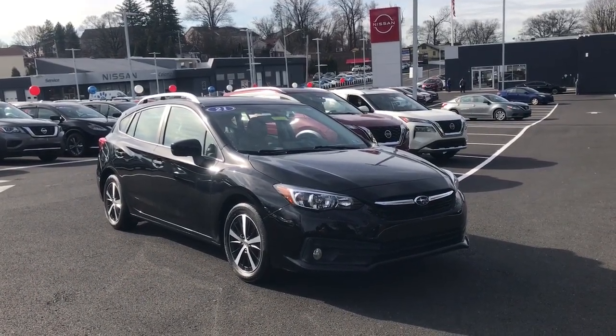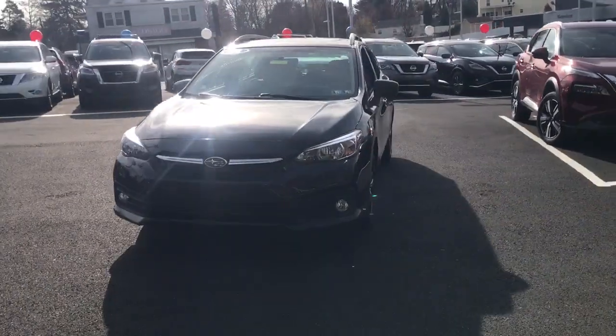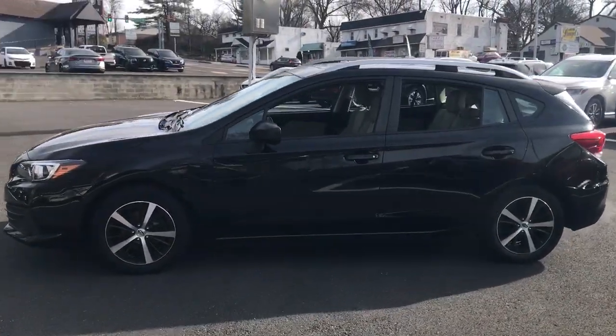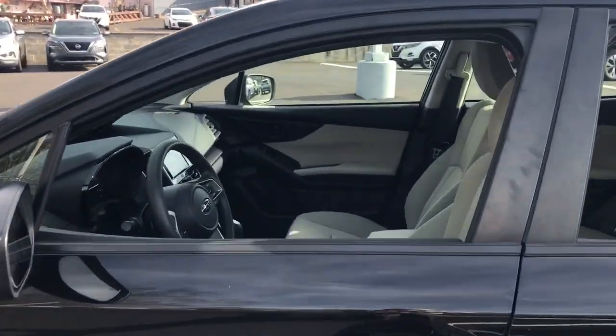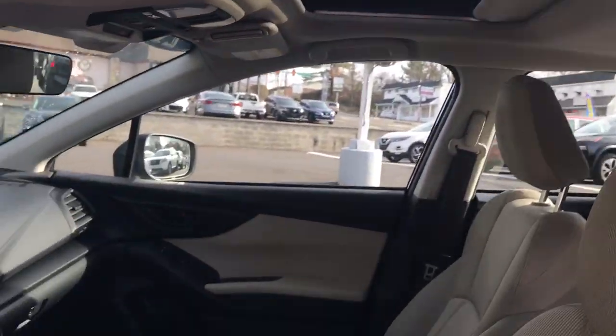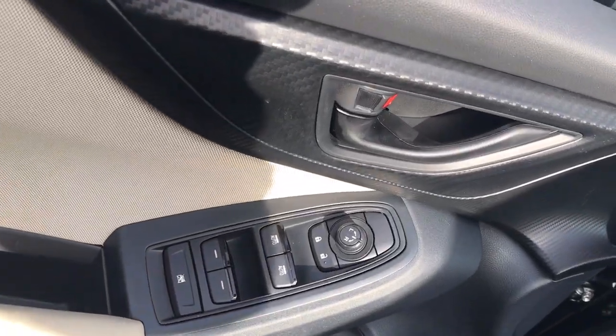Take a moment to check out the 2021 Subaru Impreza. With less than 30,000 miles on the odometer, this vehicle provides excellent value. Enjoy a tour of this Subaru Impreza, the practical compact that prioritizes safety, comfort, and efficiency. Its well-designed interior and suite of amenities make every journey a pleasure.